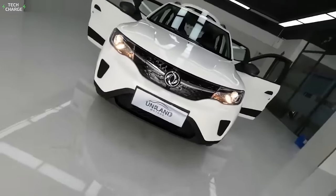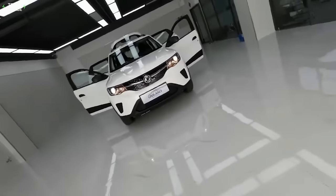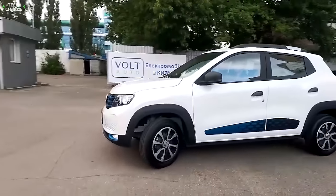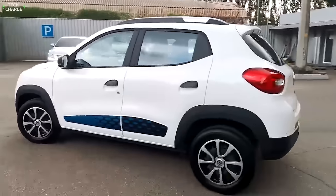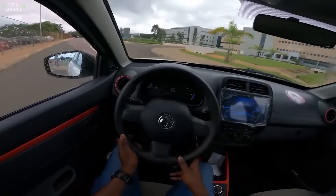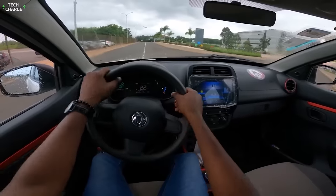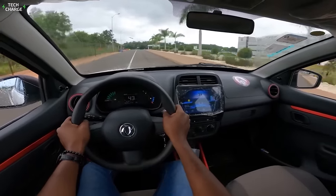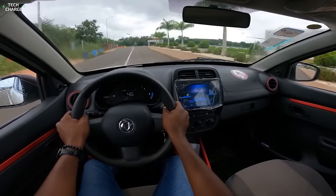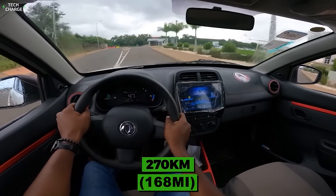Another way to save money was to use some old-school technical solutions underneath, such as drum rear brakes. A single front-mounted electric motor puts out 33 kilowatts, enough for a top speed of 105 kilometers per hour, while the 27-kilowatt-hour battery provides up to 270 kilometers of range.